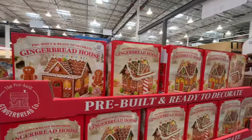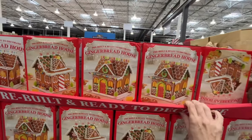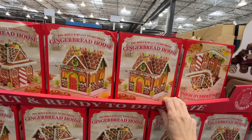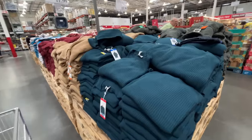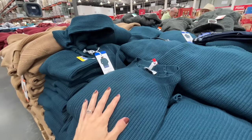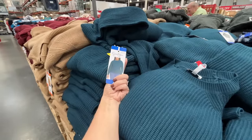They have the gingerbread house again — I wonder if they have the gingerbread people because that was a hit at our gingerbread decorating extravaganza. This is a pre-built, ready-to-decorate one, which honestly, thank you so much for doing that. $14. This sweater caught my eye because of the gorgeous color — it's Jessica Simpson, just a sweater, and it's $12. You can barely get a sweater at the thrift store for $12.